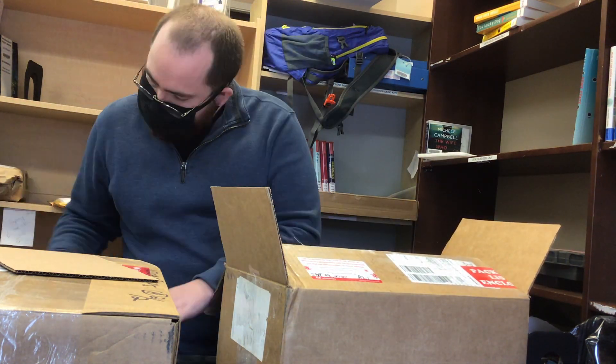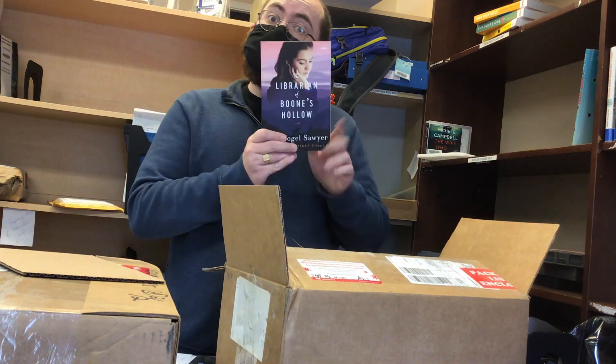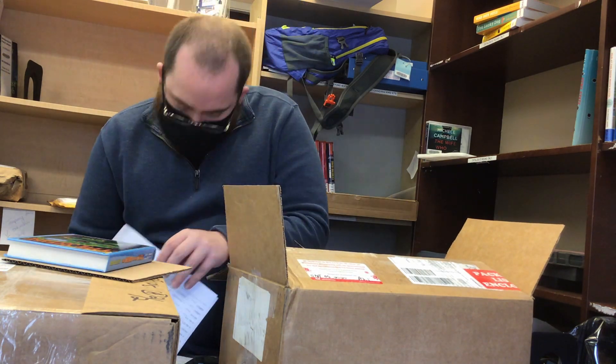The first thing that happens is a person who works for a shipping company will knock on our library door and drop off one box, or sometimes two or three boxes of books.